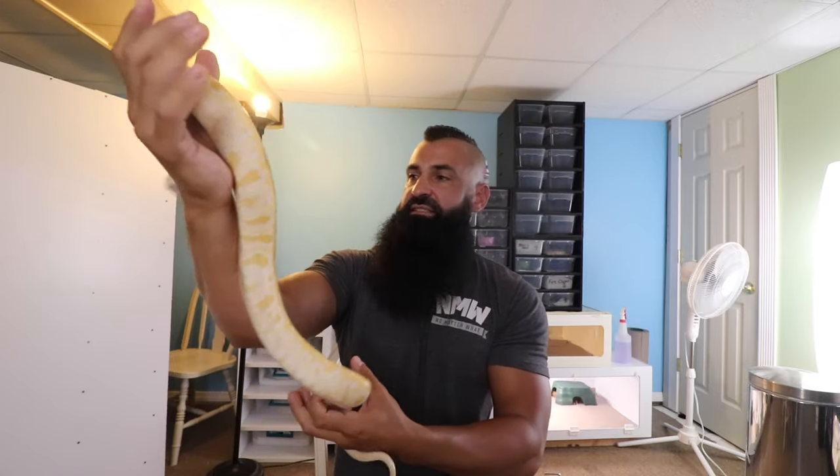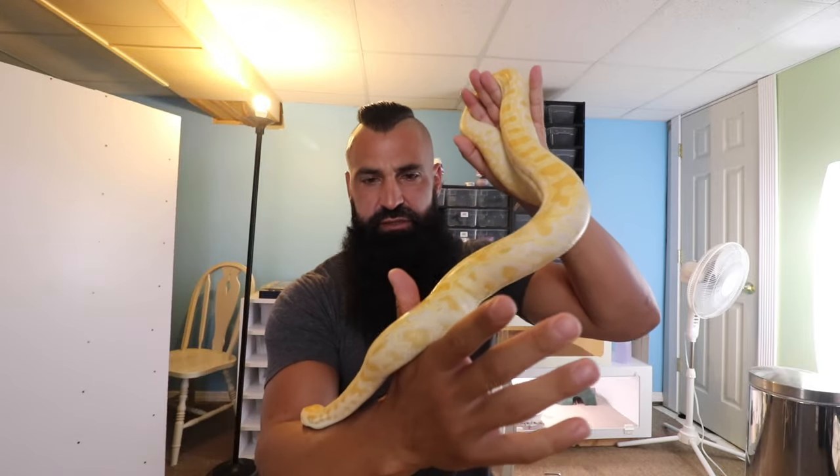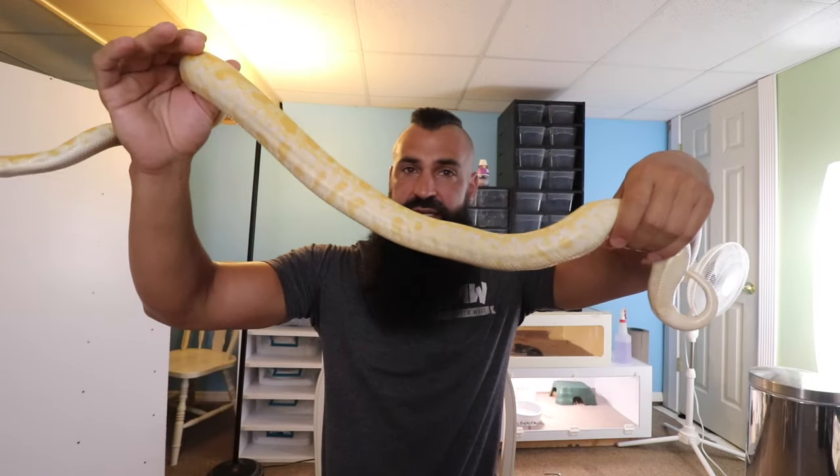We got Daisy at 200 grams and now it's mid-July and she's pushing a thousand grams. It's insane how fast these things grow — I kind of understand why they're destroying the Everglades, because you get some of these guys on the loose and within a couple months they're already getting big and eating.